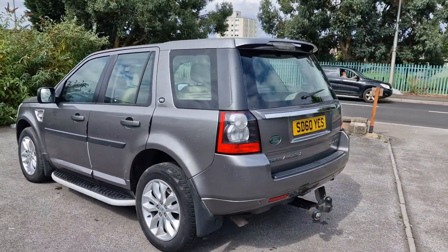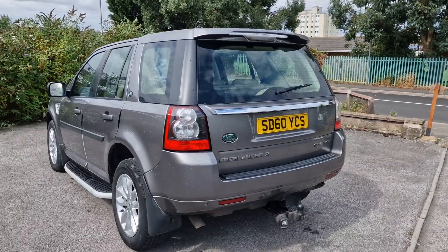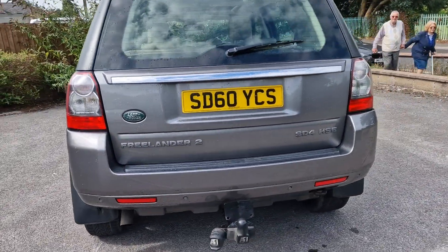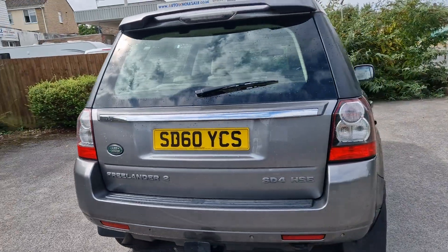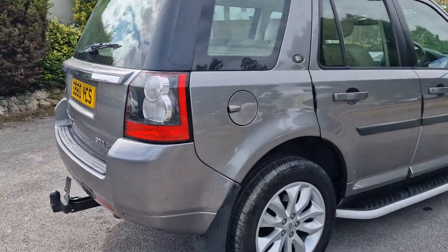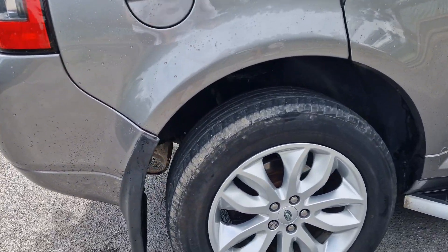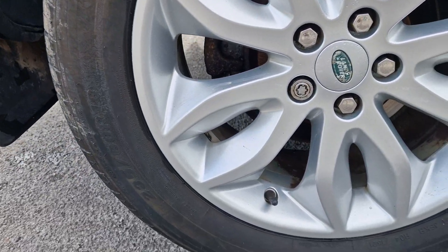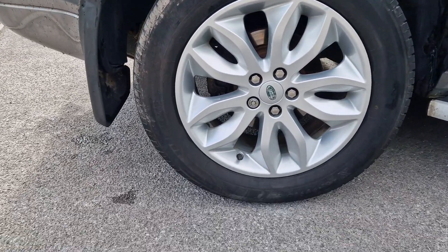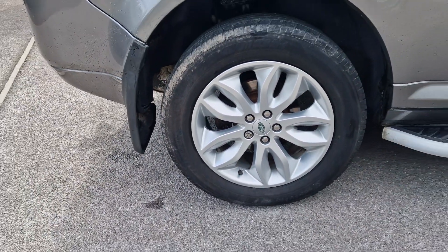The Freelander also has a tow bar and electrics, rear parking sensors, and all of the alloy wheels are in very good condition, sitting on 18 inch with a 235 width tyre.